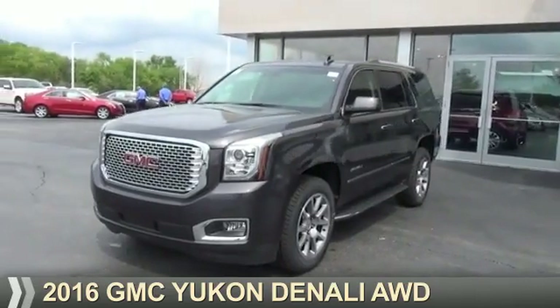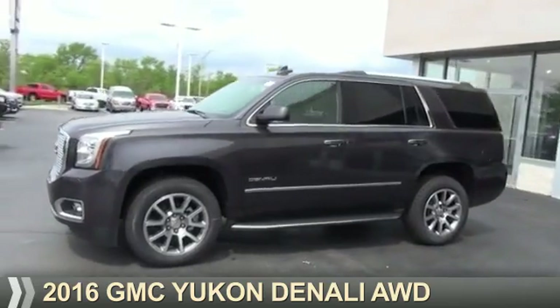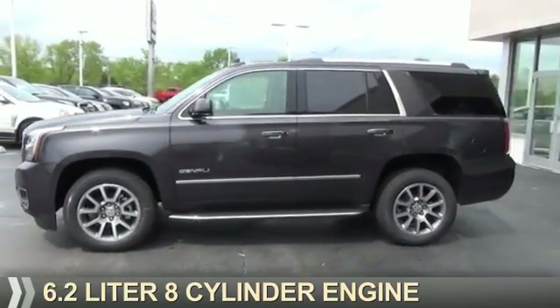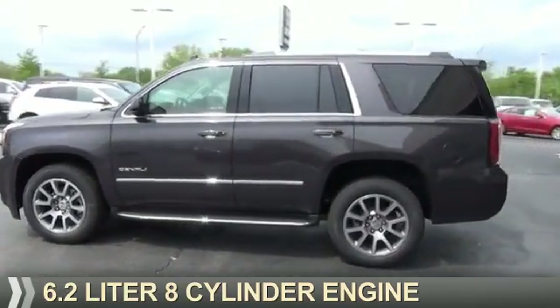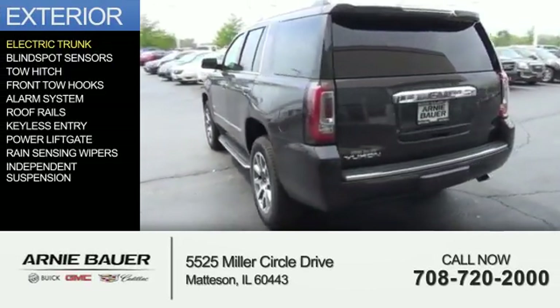Presenting the 2016 GMC Yukon. It's powered by four-wheel drive, a 6.2 liter eight-cylinder engine, and an automatic transmission. The features include electric trunk,